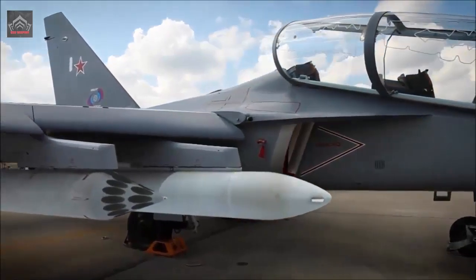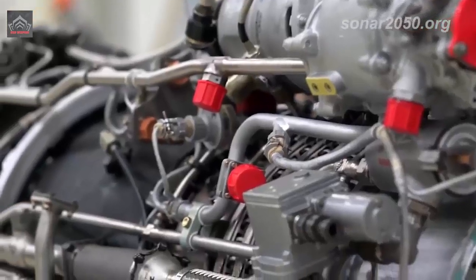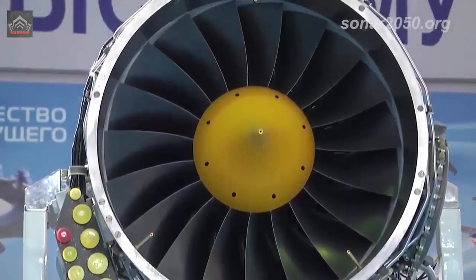The first prototype tests conducted at the enterprise confirmed the design's operability. The gas generator with the new high-pressure compressor performed flawlessly on the test bench. This is a huge success and it will serve as the foundation for using this node in an upgraded engine.